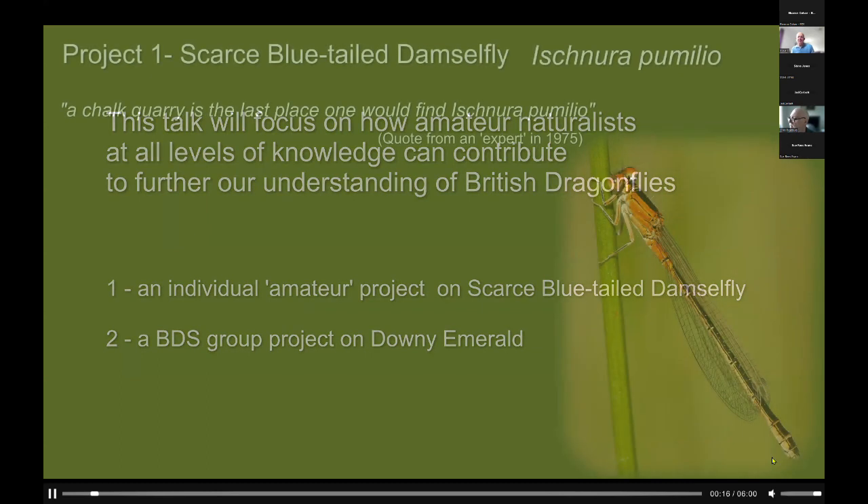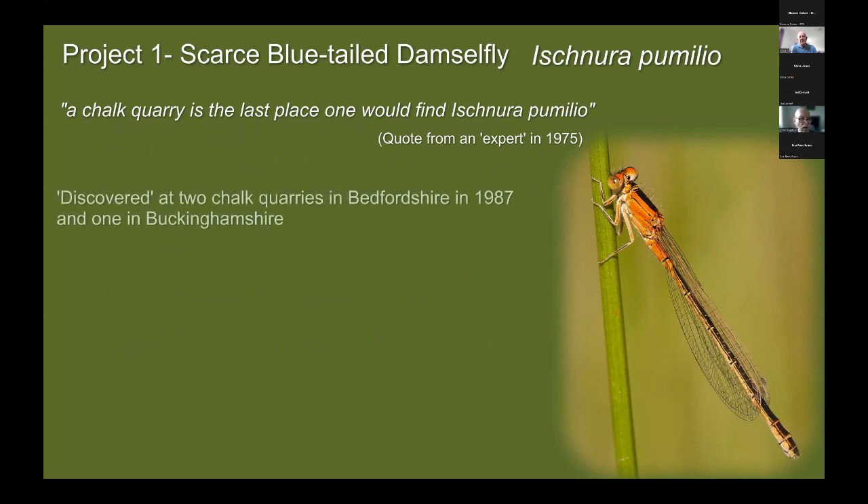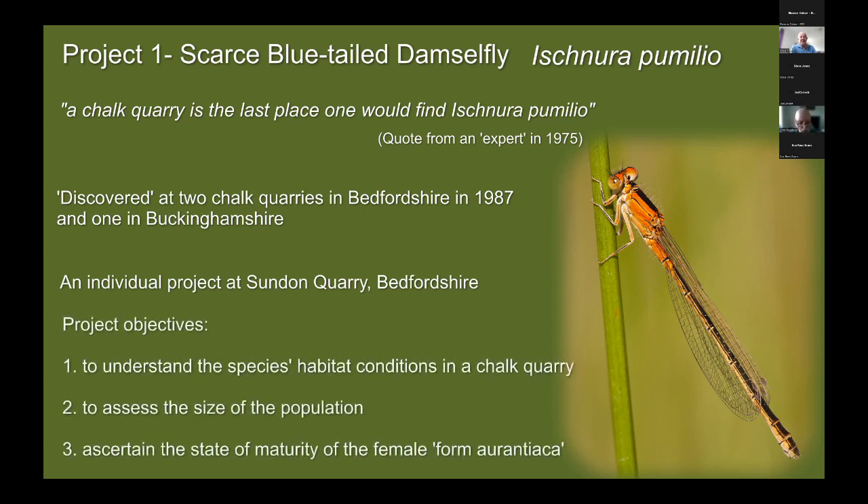First I want to talk about the scarce blue-tailed damselfly. Back in 1975 a record had been rejected by the biological record centre because a chalk quarry was the last place one would expect to find Ischnura pumilio. Well, in 1987 Ischnura pumilio — the scarce blue-tailed damselfly — was found at two chalk quarries in Bedfordshire and one in Buckinghamshire. I set about this individual project to understand the species' habitat conditions in these chalk quarries, to assess the population size, and to ascertain the state of maturity of the female colour form aurantiaca — the bright orange female colour form.